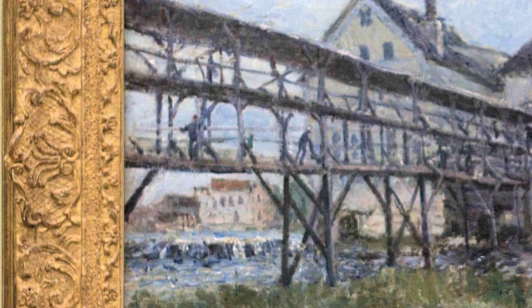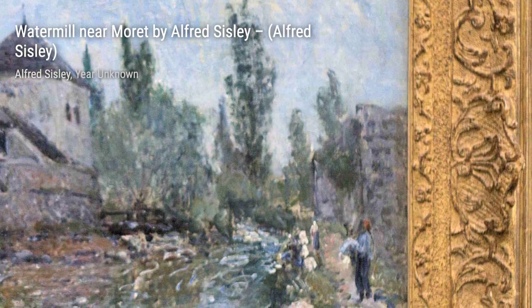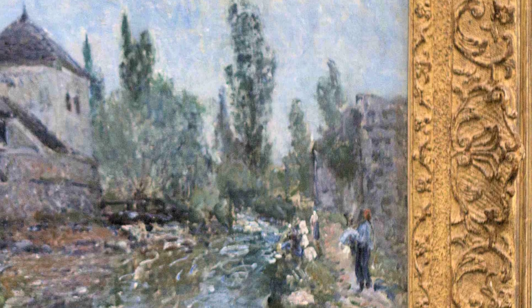Away in the Spring, Veneux-Nadon, transports viewers to a vibrant spring landscape. Sisley's use of bright colors and delicate brushstrokes captures the beauty of nature awakening after winter.